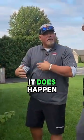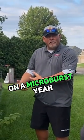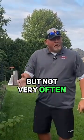In a rare occurrence it does happen — three, maybe sometimes four sides on a microburst — but not very often.